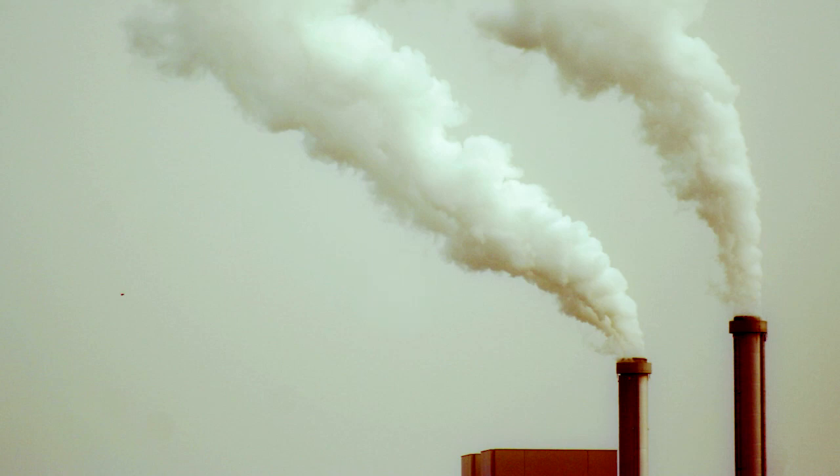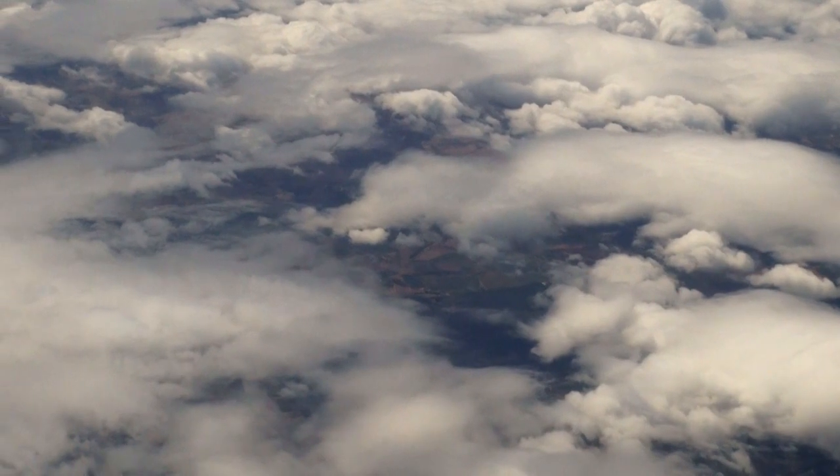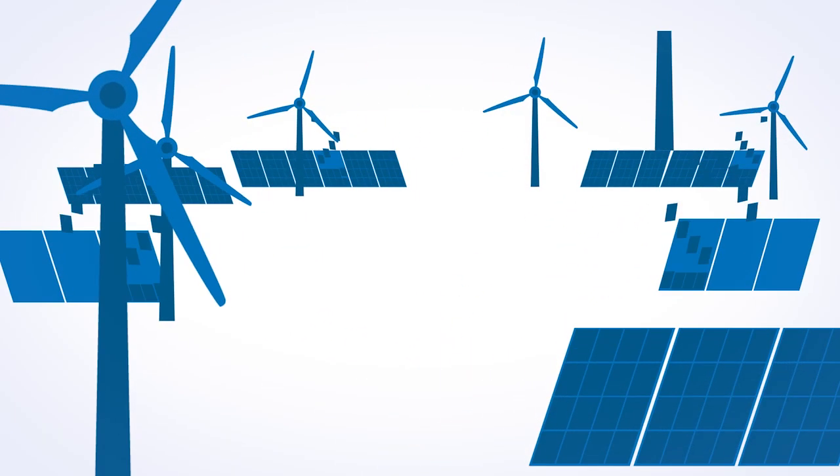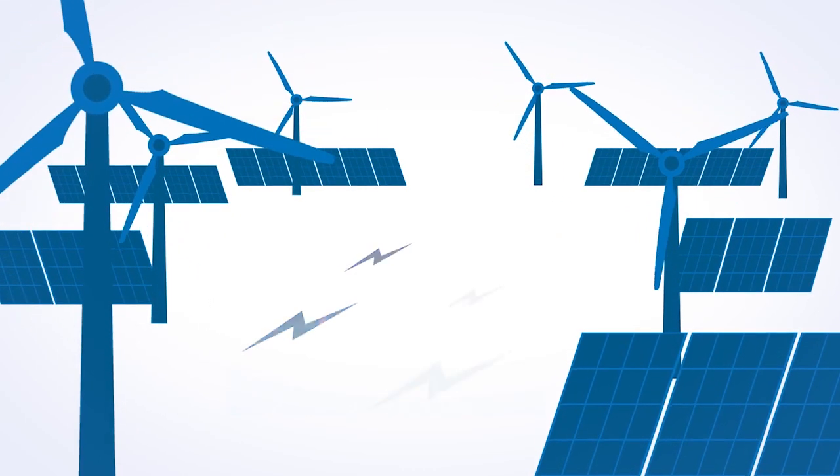But burning fossil fuels releases carbon dioxide, a greenhouse gas that helps to cause climate change, into the atmosphere. Renewable energy harnesses energy from natural sources so that you don't need to burn any fuel to create the electricity they produce.